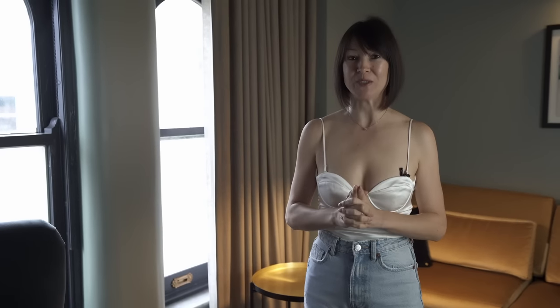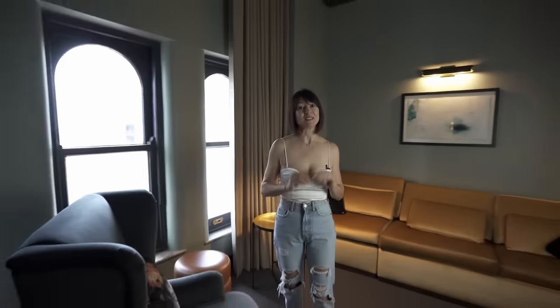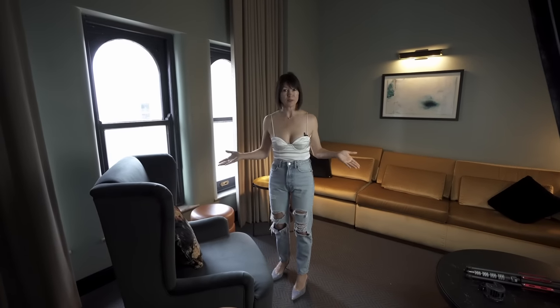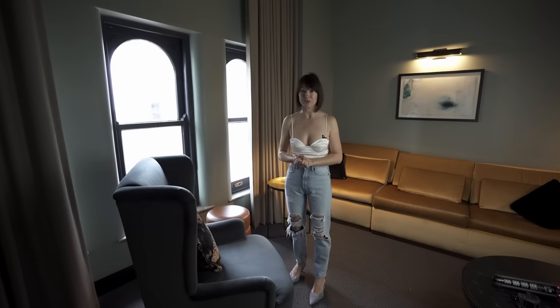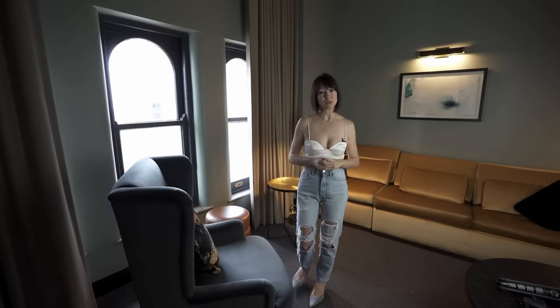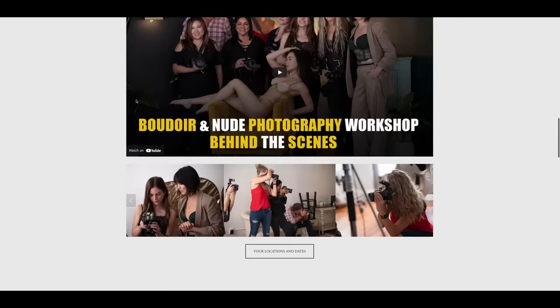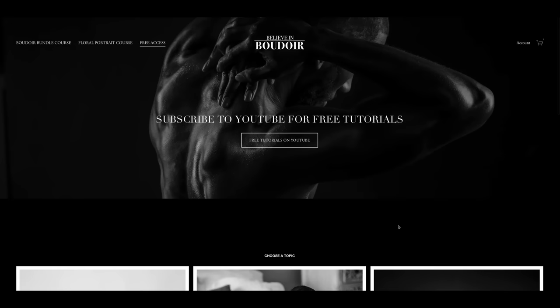Today's video has two parts. In part one, which is available on YouTube, we are going to talk about lighting in this environment. In part two we're going to talk about posing and I'll be the model for today's shoot so you can see the final images and different poses. Part two is going to be available in our free access portal, Believe in Boudoir — just sign up for free and get access to the video.